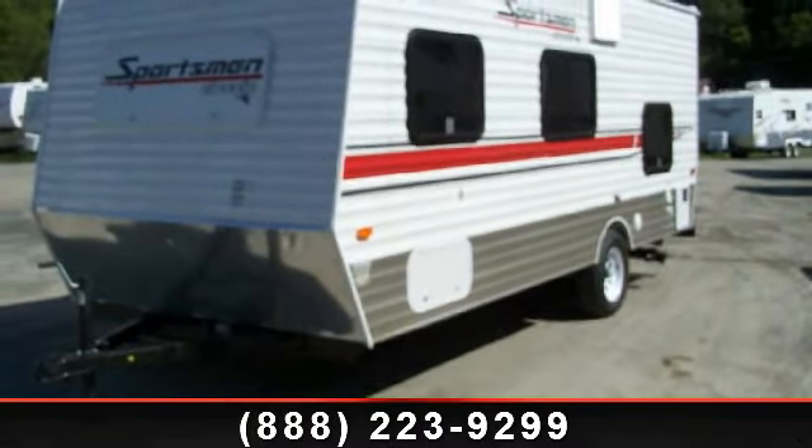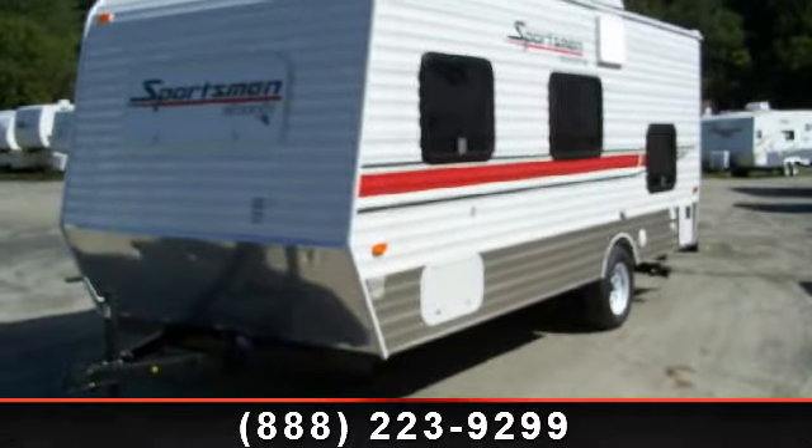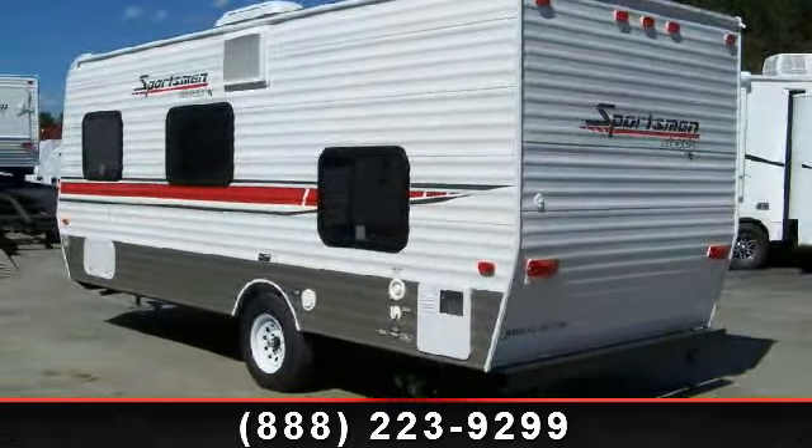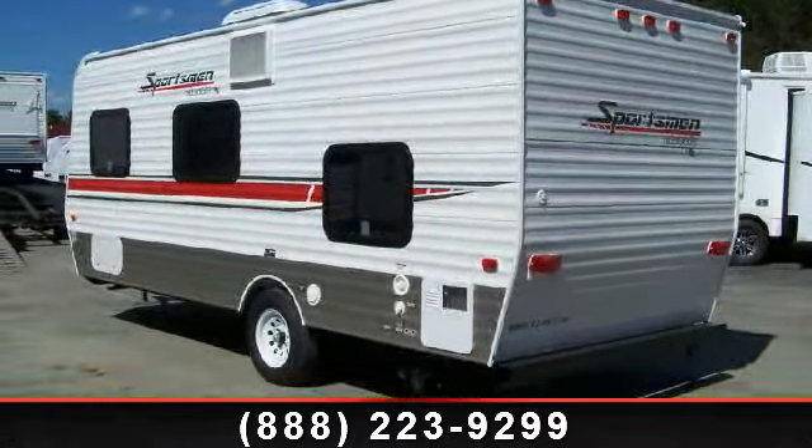Travel in style with this 2013 KZ Sportsman Classic 19BH. If you are looking for an RV with quality construction and ease of towing, this may be the one.